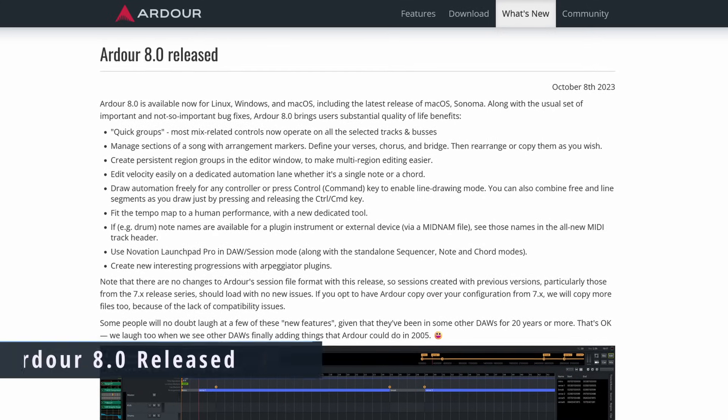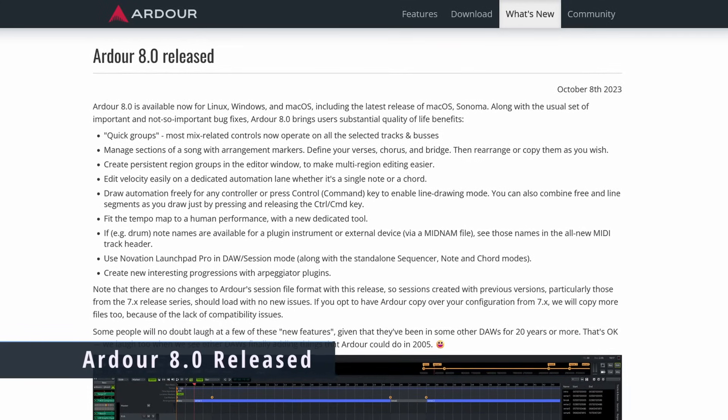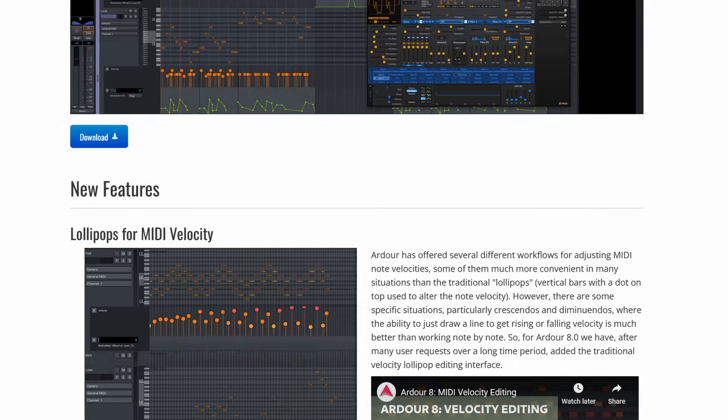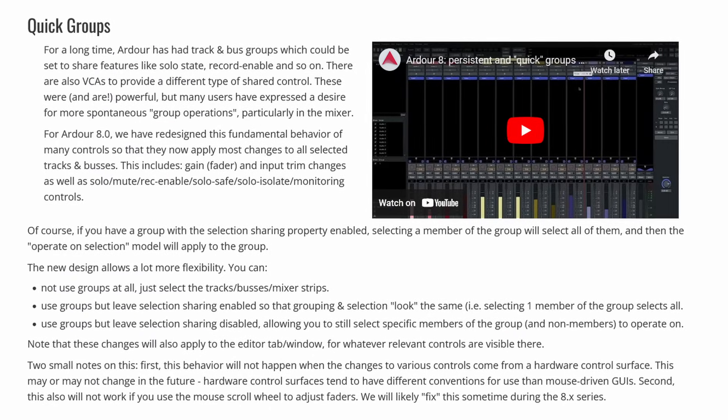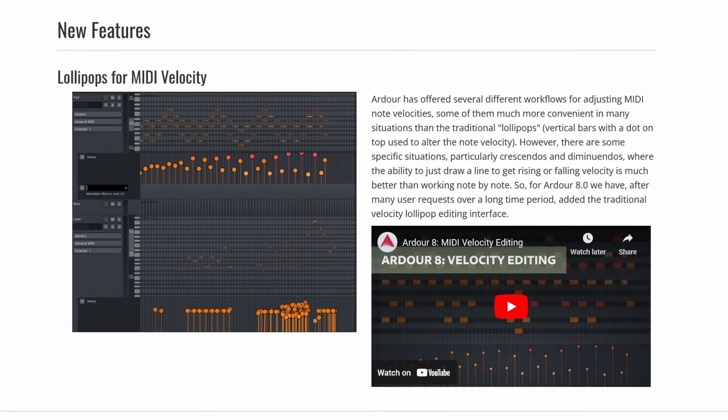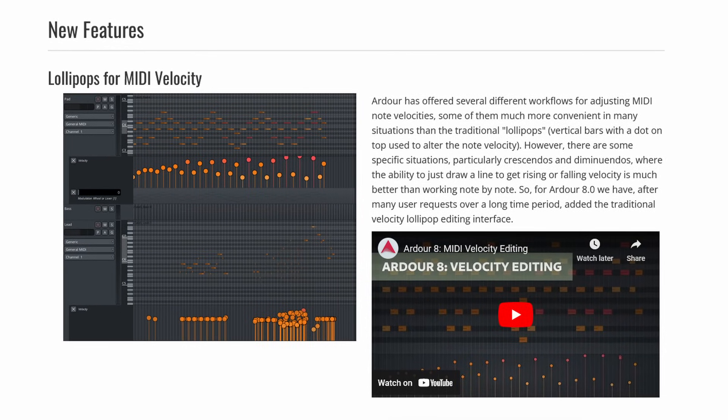Ardour 8.0 has been released this week with a major update to this powerful free open source digital audio workstation. Highlights include full support for the Novation Launchpad Pro controller, the ability to group regions to move or trim together, a new automation drawing style, a redesigned MIDI track header, piano roll and scroomer, and a dedicated ruler to arrange compositions by moving or copying sections. It also adds the traditional velocity lollipop editing interface for MIDI tracks, a new ACE stereo routing plugin, and MIDI binding maps for several controllers. Links in the show notes.